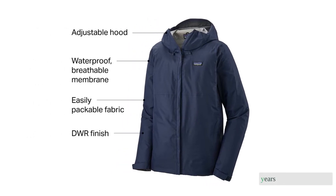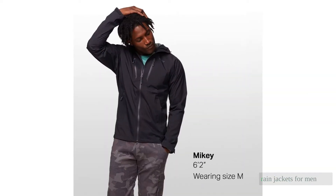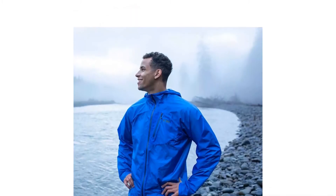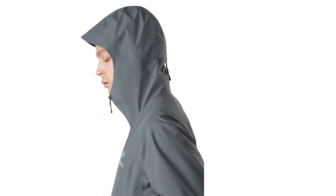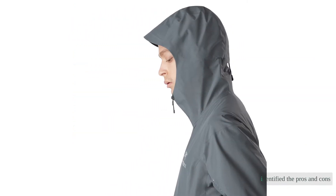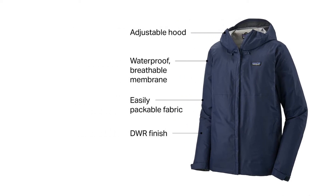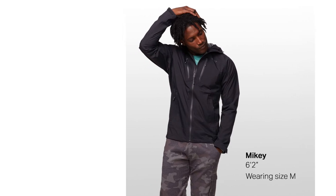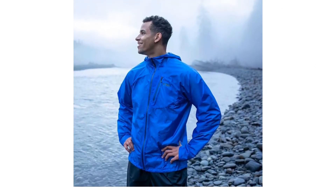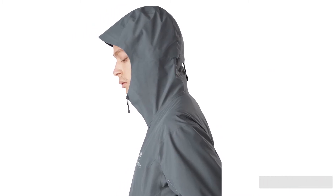Over the last nine years we've tested 50-plus of the best rain jackets for men. This update features 13 of the market's top contenders of 2021, pitted against each other in rigorous side-by-side and real-world tests. We've identified the pros and cons of each model, what applications they are best suited for, and the best overall. In addition to wearing each under heavy downpours, snow, and sleet, we've soaked them with garden hoses and showers to assess their performance.